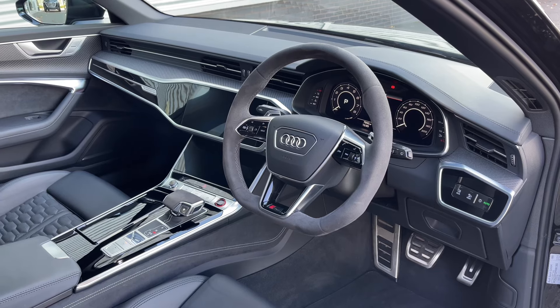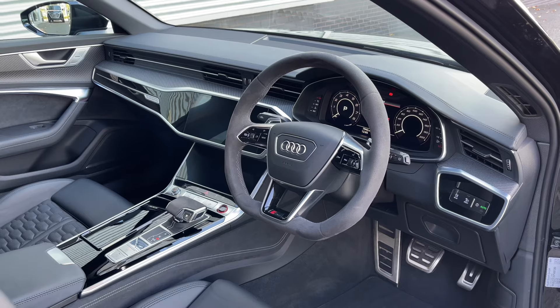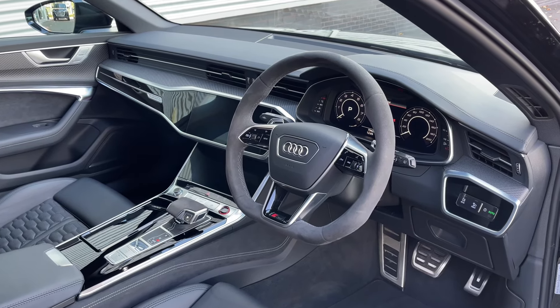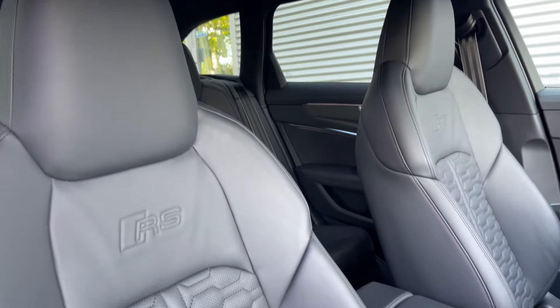To the front, the flat-bottom Alcantara-finished multifunction steering wheel greets you on entry, with the Audi Virtual Cockpit display and to the centre of the car's dash, the dual touchscreens. Taking a look around, the front seats again come finished in that leather material and feature the full electronic adjustment controls.